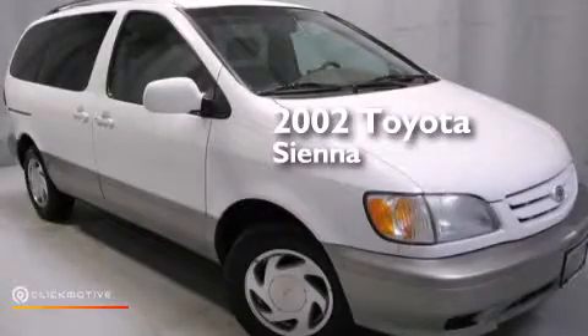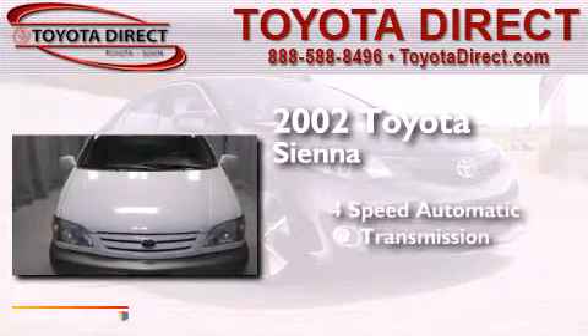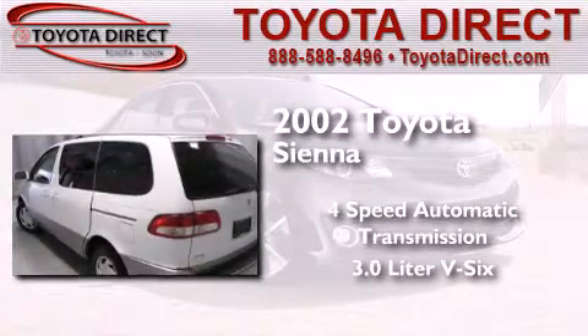This is a 2002 Toyota Sienna. This minivan has a four-speed automatic transmission and a 3.0-liter V6.